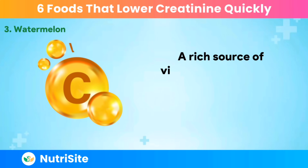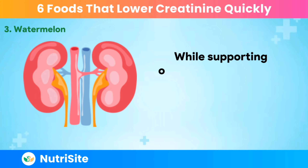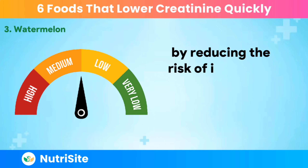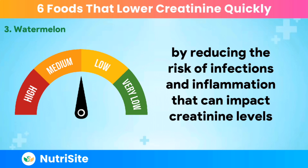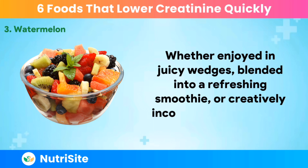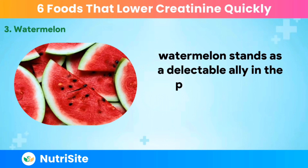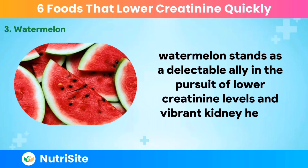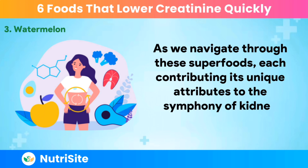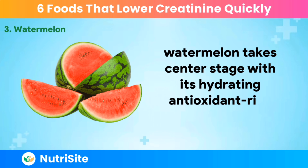A rich source of vitamin C, watermelon provides an added boost to the immune system. While supporting overall health, a robust immune system indirectly contributes to kidney well-being by reducing the risk of infections and inflammation that can impact creatinine levels. Whether enjoyed in juicy wedges, blended into a refreshing smoothie, or creatively incorporated into salads, watermelon stands as a delectable ally in the pursuit of lower creatinine levels and vibrant kidney health. Watermelon takes center stage with its hydrating, antioxidant-rich performance.